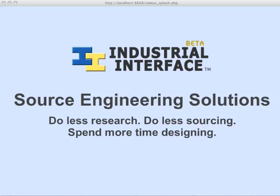Industrial Interface is a place to post your engineering projects, problems, and sourcing needs. By connecting you with the best suppliers early in the design process, we let you do less research and less sourcing so you can spend more time designing.